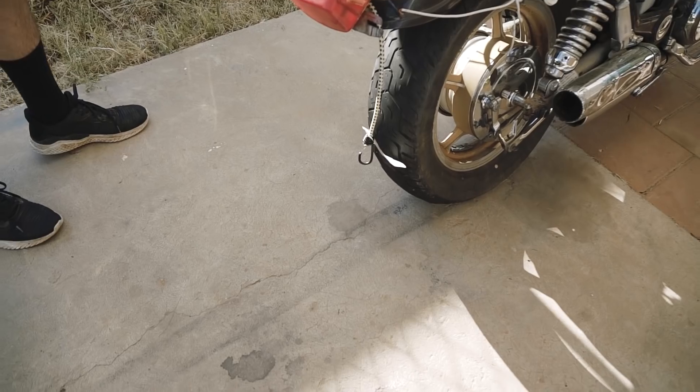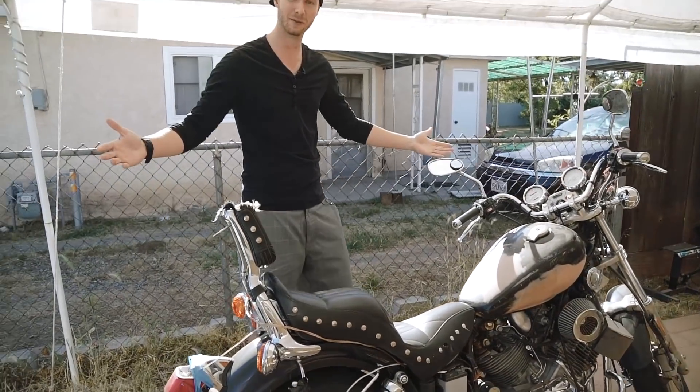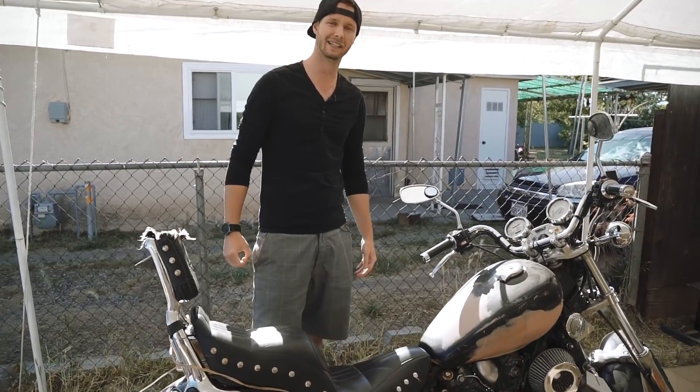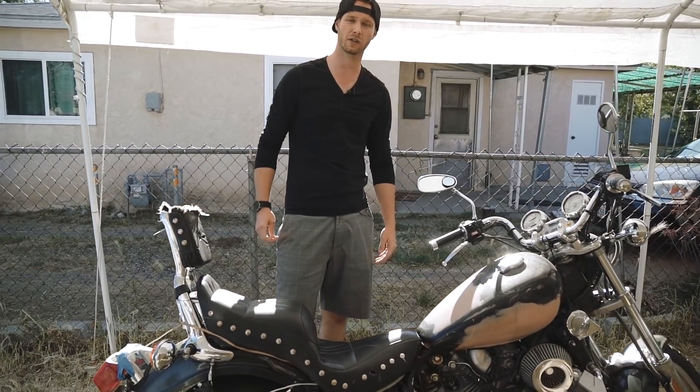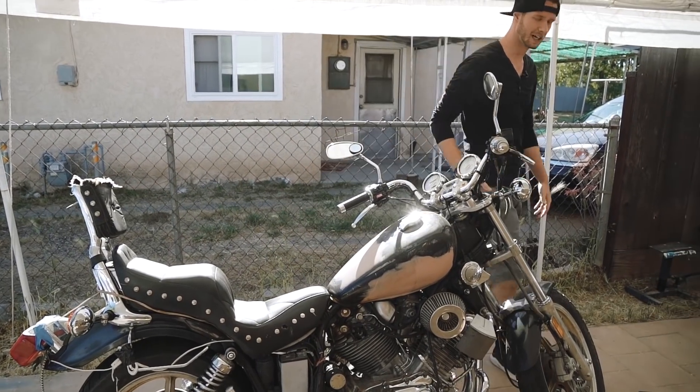All right, all the way up here on the driveway. This is it. This is the new build. This is a 1990 Yamaha Virago, or XV 1100. It's basically a cruiser bike and I got it for $200.